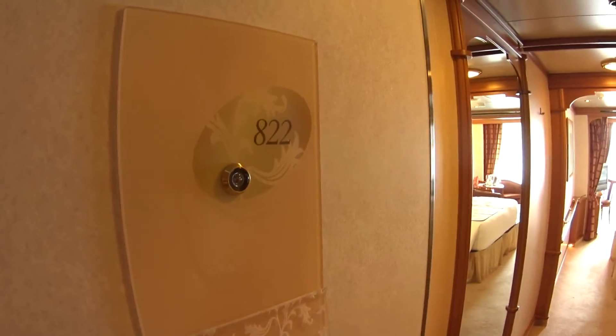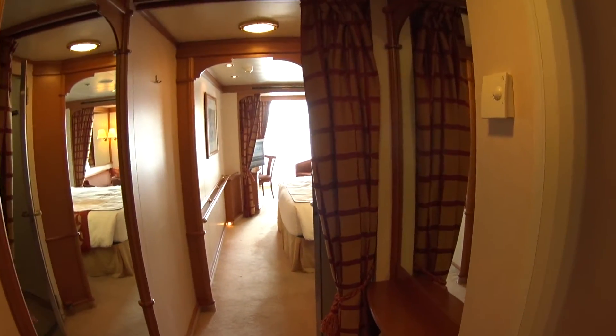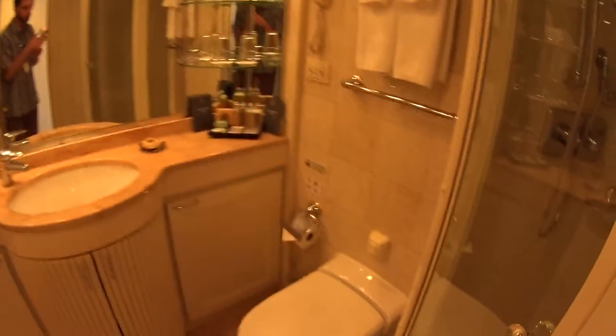We're having a look at a category D concierge suite with veranda on board the luxury six-star Seven Seas Navigator. I'm Mike Lukens, and welcome to Affluent Journeys — that's my website, affluentjourneys.com.